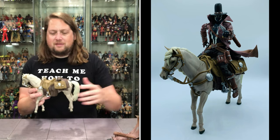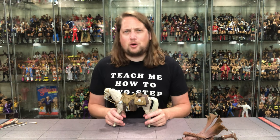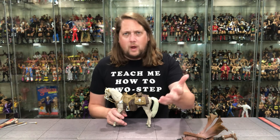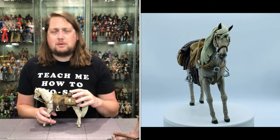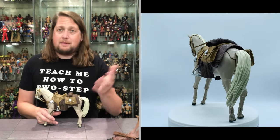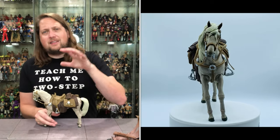Now we get the Gunslinger horse. This isn't the first time McFarlane Toys has given us a horse — this is actually the third incarnation of the horse from McFarlane Toys with some tweaks and differences. We did get one as a build-a-figure in a Batman wave, and there's also a Witcher horse you can buy on its own from that McFarlane line.